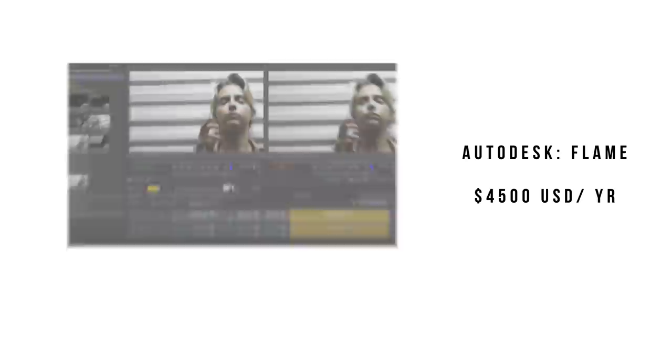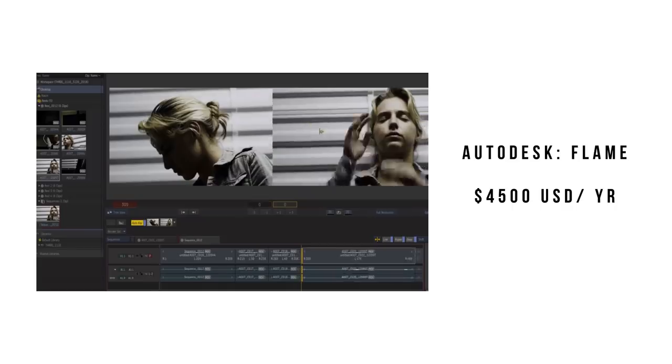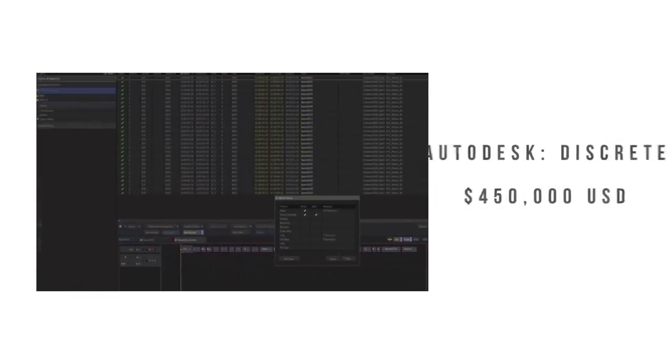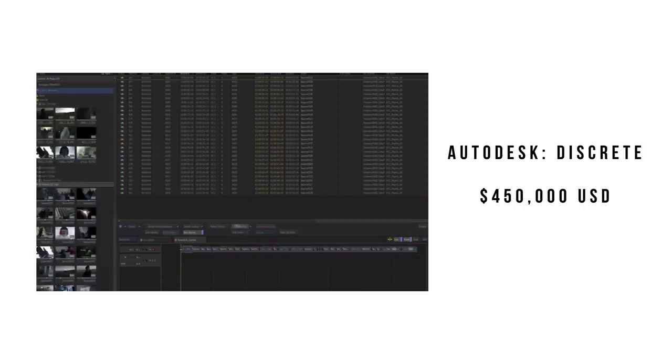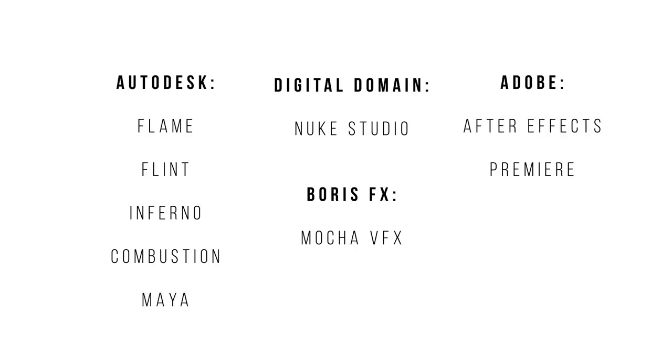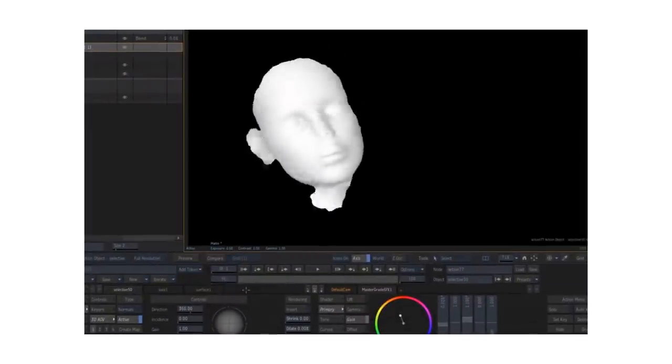Meet the Flame Suite, developed by Autodesk around 1995 — you can pretty much edit your videos anywhere you want with it. At launch, this software cost $450,000 and came with its own workstation. It has more and less expensive versions for different markets, but Flame is the gold standard in compositing software for visual effects, with its most notable usage being in face tracking for Avatar. But we're not concerned about that — we're after beauty retouching here.